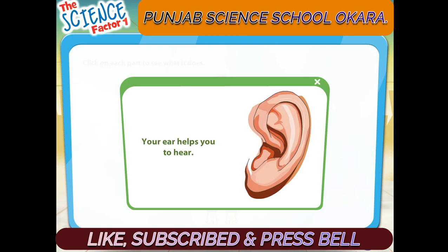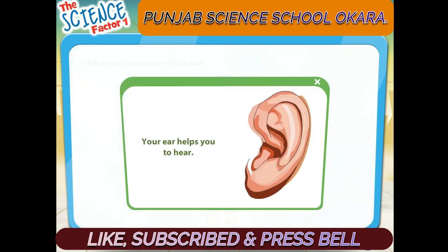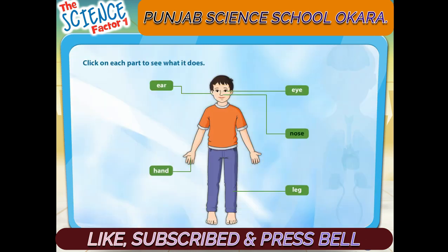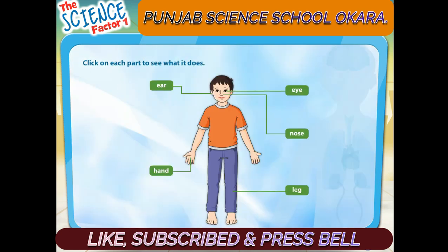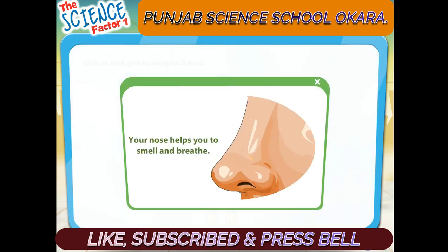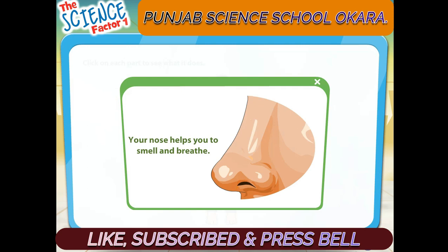Your ear helps you to hear. Your nose helps you to smell and breathe.